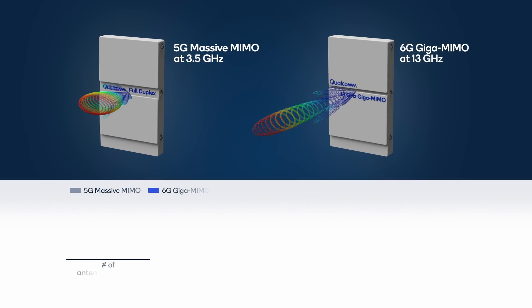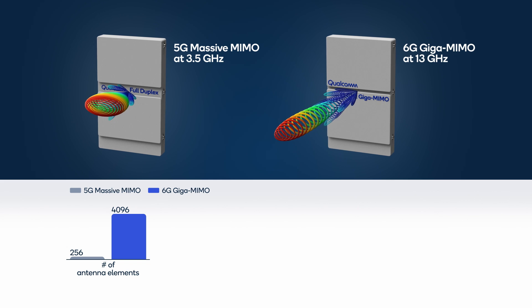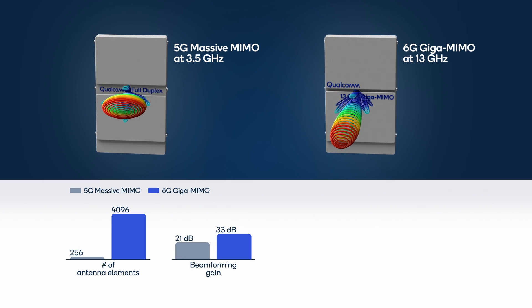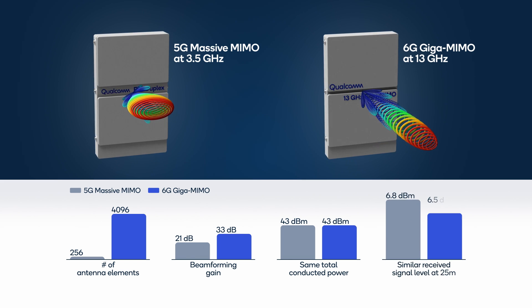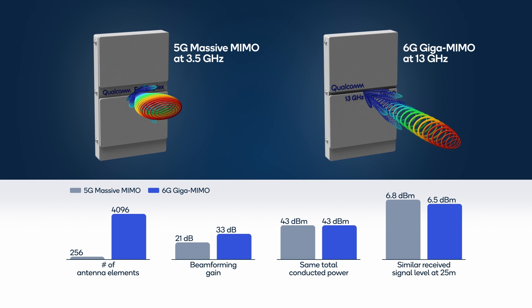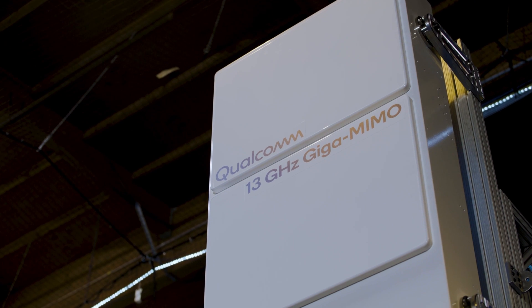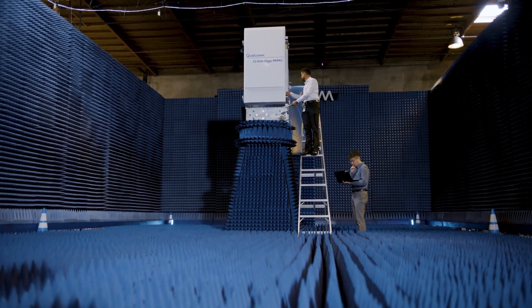It has 16 times more antenna elements than the 3.5 GHz 5G base station, resulting in up to 12 dB higher beamforming gains. The received signal strength at the device remains very similar between the 3.5 and 13 GHz transmissions for the same conducted base station power. This shows that co-siting 6G Giga MIMO with existing 5G deployments can deliver comparable wide area coverage.